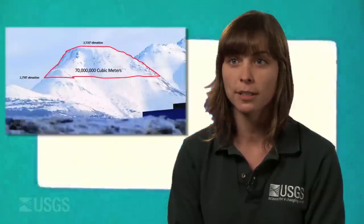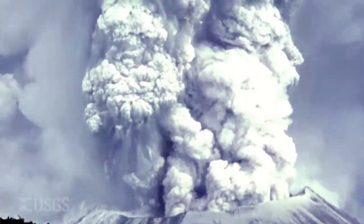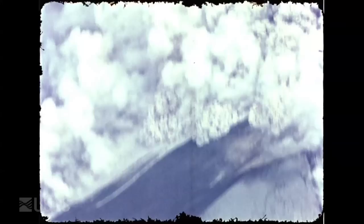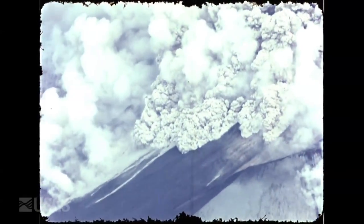Photogrammetry provides the fundamental metrics of an eruption — the size and how fast it's growing. When we use that with other data, like seismicity, gas emissions, and thermal output, we can better understand the volcano as a whole. That helps us provide better forecasts for what may happen next, and it also gets tied into potential hazards that may occur.